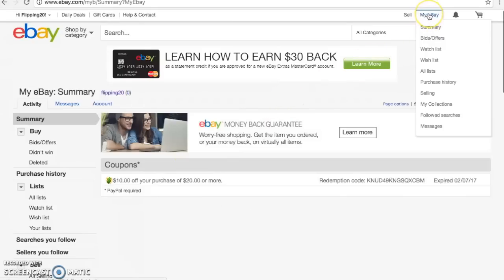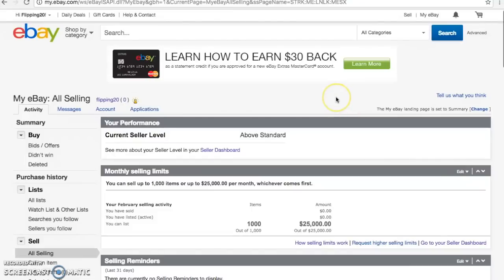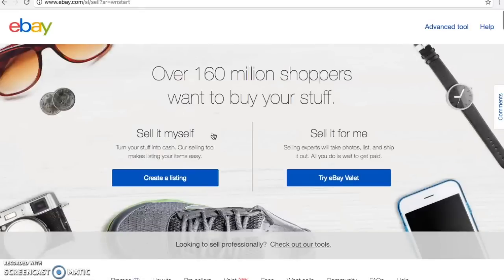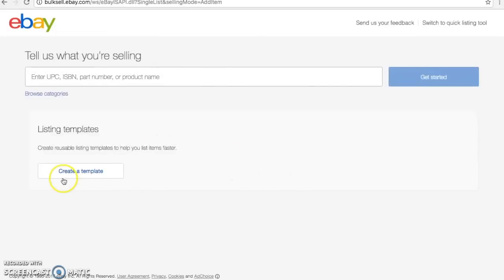I'm going to go over to 'My eBay' on the right-hand side and in the drop-down go to Selling. To set up a template, click on Seller Dashboard right here in the middle. Now if you wanted to list without a template you could click on 'Create a Listing' and do exactly that. However, if you go to the right-hand side where it says Advanced Tool and click on that to make the switch, you are going to get the option to Create a Template. So we are going to click on that.